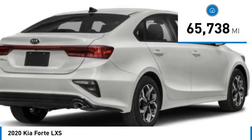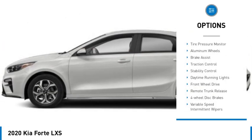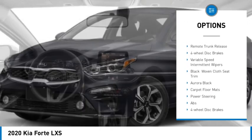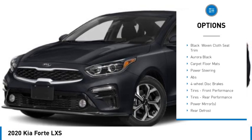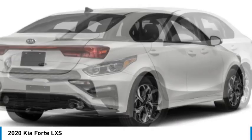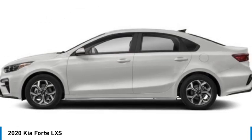This vehicle has less than 70,000 miles. Here are some of this vehicle's great options: tire pressure monitor, aluminum wheels, brake assist, traction control, stability control, daytime running lights, front wheel drive, remote trunk release, four-wheel disc brakes, variable speed intermittent wipers.